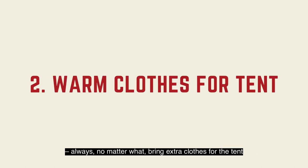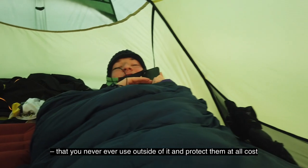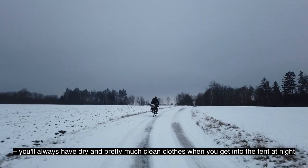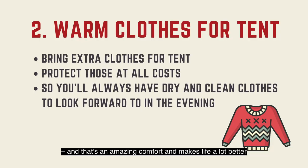Always, no matter what, bring extra clothes for the tent that you never ever use outside of it, and protect them at all costs. That way, no matter how bad the weather might be, you'll always have dry and pretty much clean clothes when you get into the tent at night, and that's an amazing comfort and makes life a lot better.